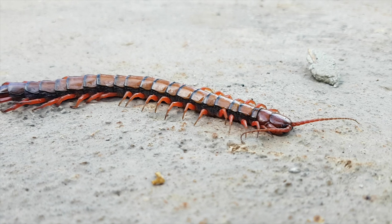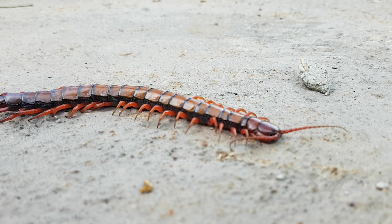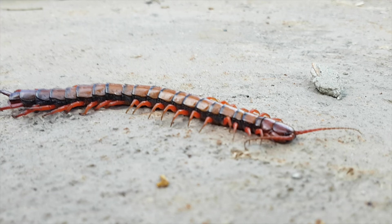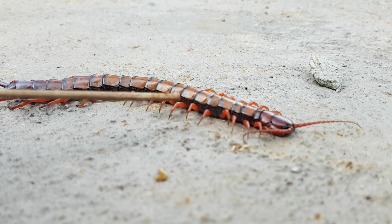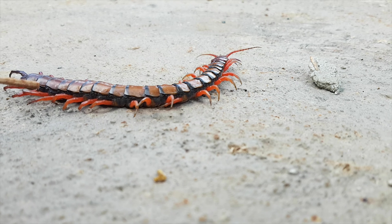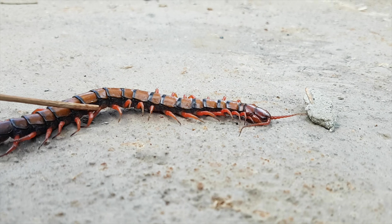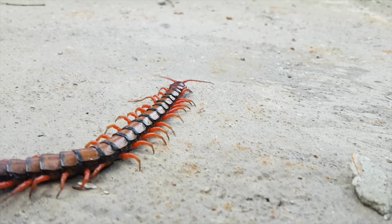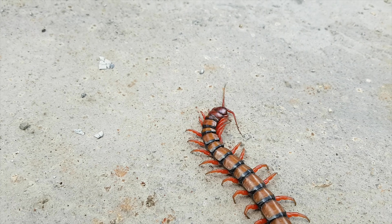They are elongated metameric creatures with a rounded or flattened head, bearing a pair of antennae at the forward margin and one pair of legs per body segment. The first pair of legs at the head end of the centipede acts as sense organs similar to antennae, but unlike the antennae of most other animals, these point backwards.